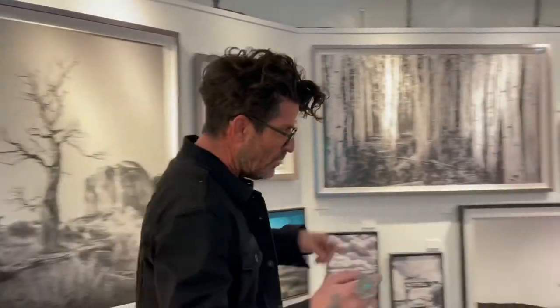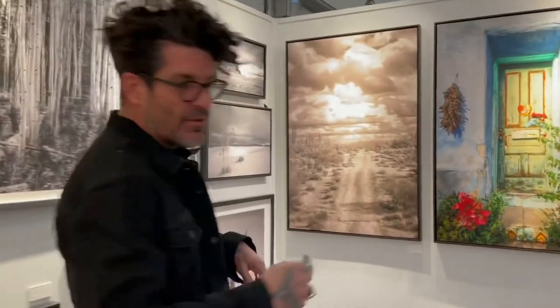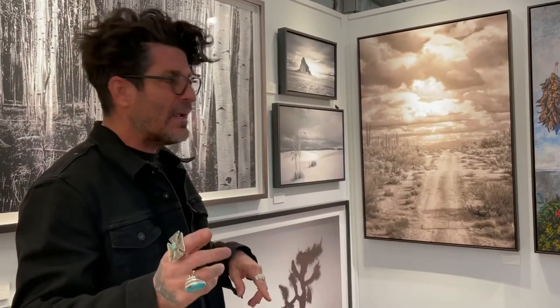My name is John Linton. I'm a photographer here at Celebration of Fine Art. I'll just give you a quick overview of what we do.